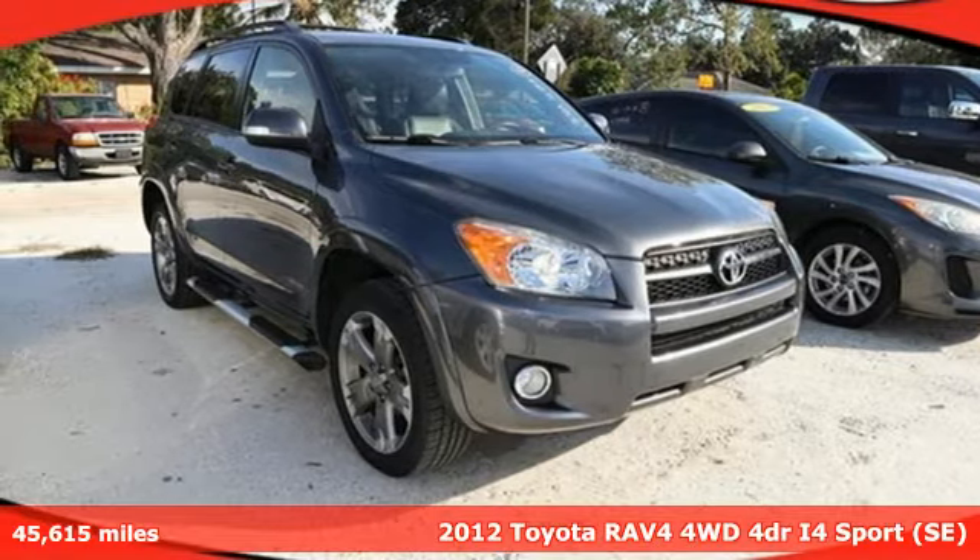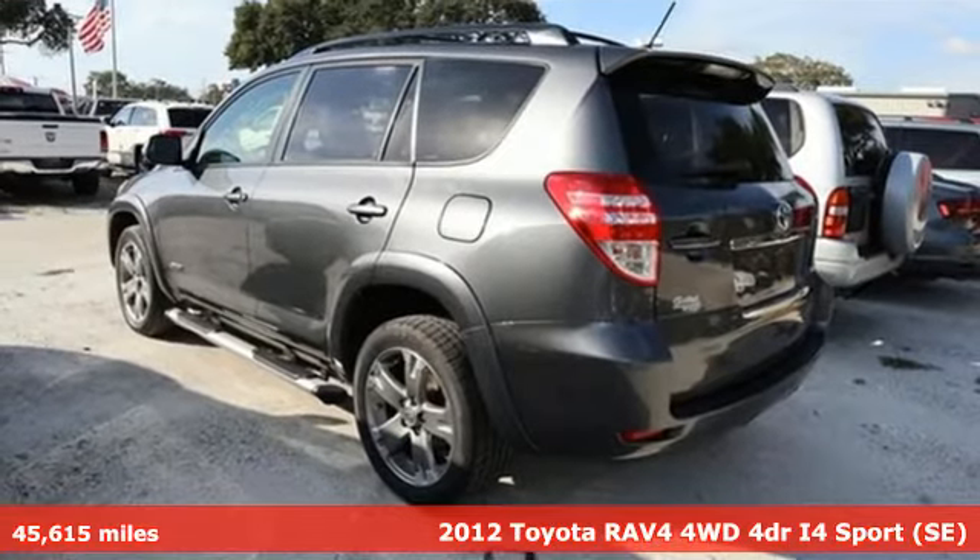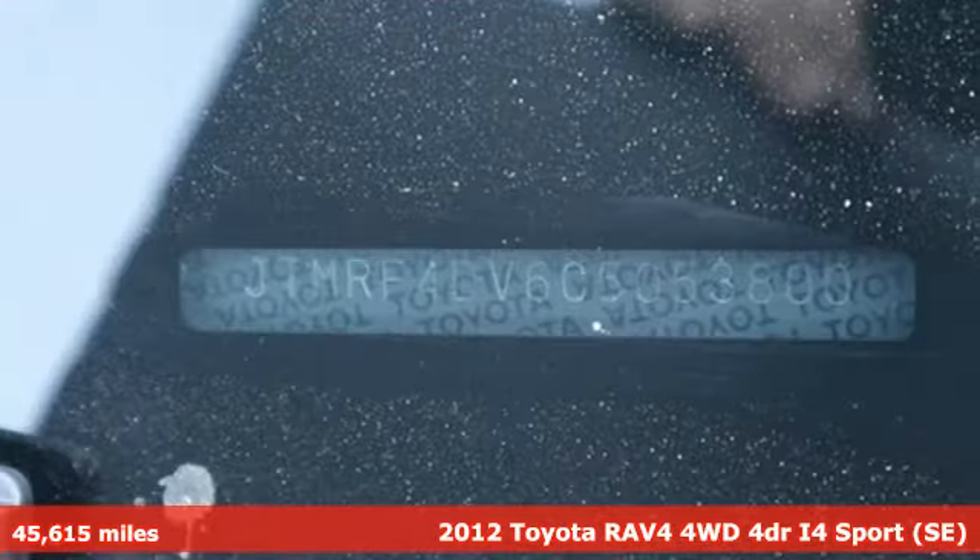Here's a 2012 Toyota RAV4. This dynamic, elegant, and spacious RAV4 is the right choice for whatever's next.